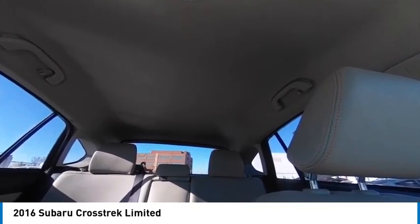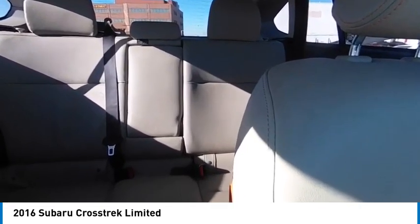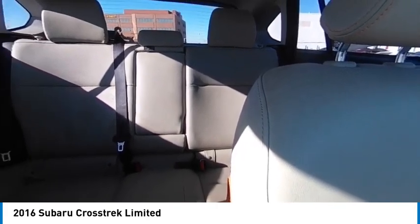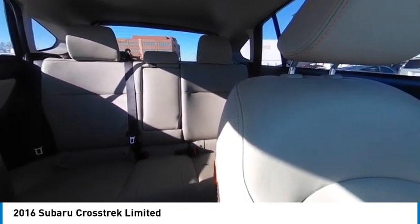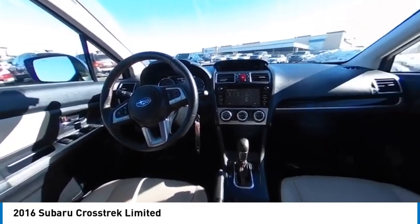Here are some of this vehicle's great options: tire pressure monitor, blind spot monitor, all-wheel drive, heated mirrors, aluminum wheels, rear spoiler, brake assist, stability control, daytime running lights, remote trunk release.